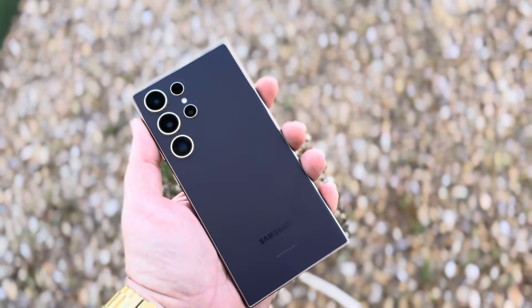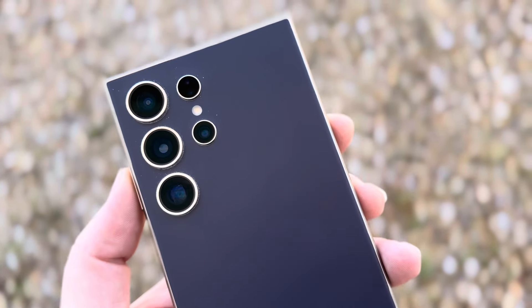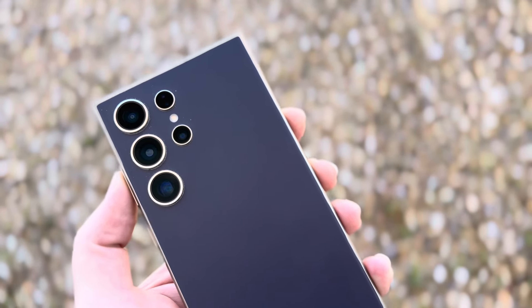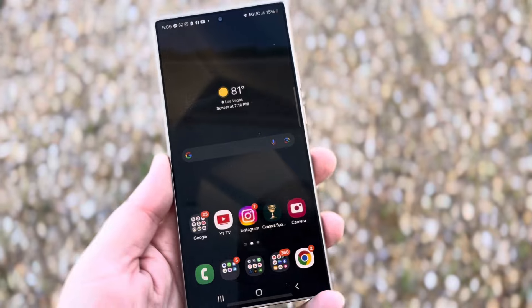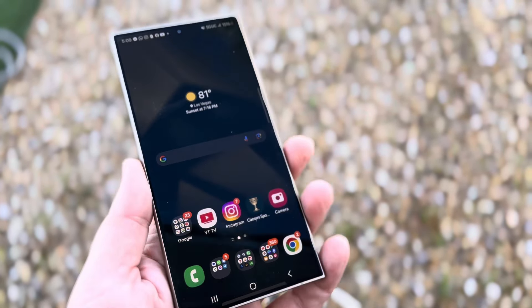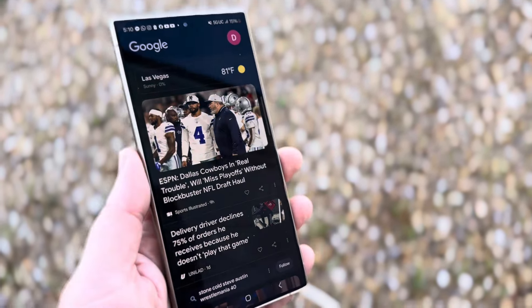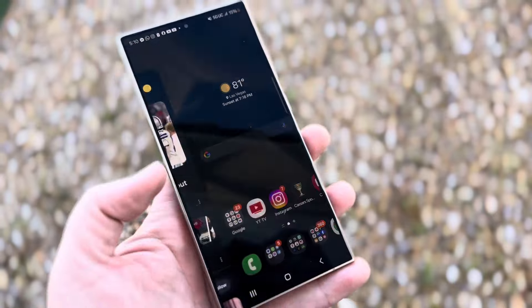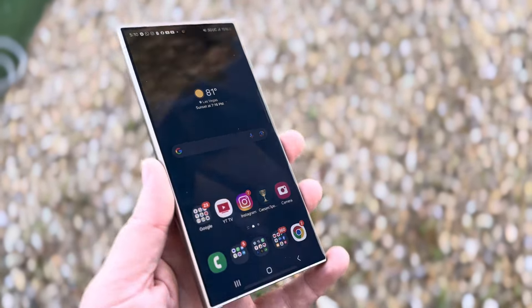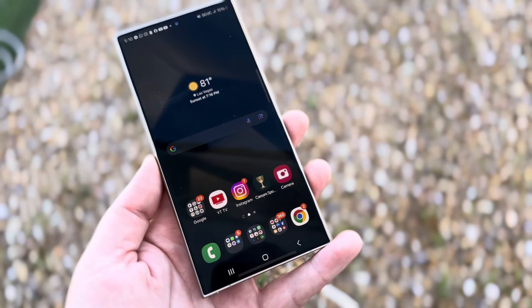This, ladies and gentlemen, is the Galaxy S24 Ultra, and it has been my secondary phone for months now. One of the things I truly enjoy — it's probably my favorite feature, and one of the reasons I have not put a screen protector on this phone — is that non-glare screen. I'm telling you, it is probably one of the absolute best features I have seen on a phone.